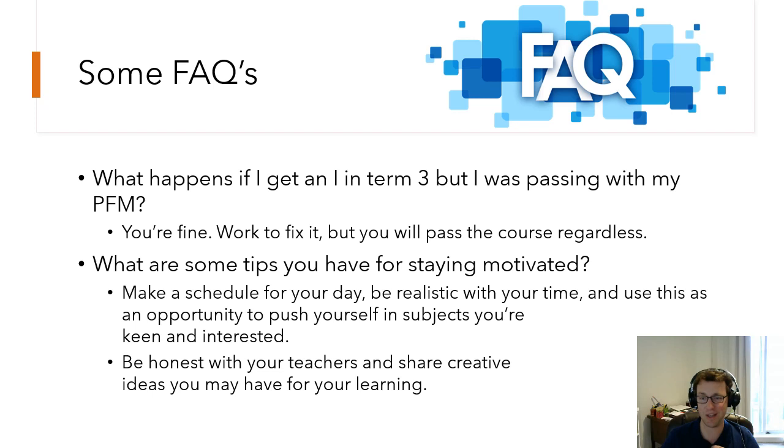Some tips for staying motivated: I've been talking to a lot of students, and things we're noticing that help include having a schedule, being realistic about your time and screen usage, and using this as an opportunity to push yourself and engage with subjects and teachers you're passionate about. It truly is learning for learning's sake. It's also important to be honest with your teachers and share creative ideas. I'm continually impressed by students who've come up with ways to demonstrate their learning that their teacher hadn't even thought of. Share those ideas — teachers are naturally open-minded, and increasingly so right now. Be creative about how you engage with the material.